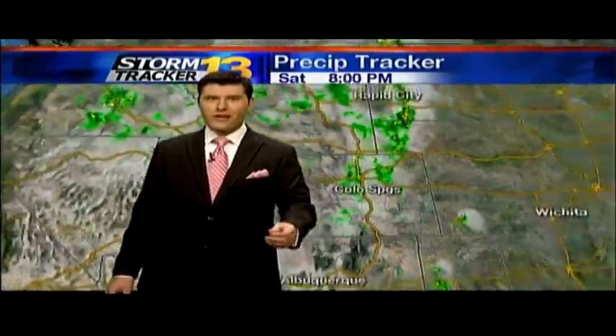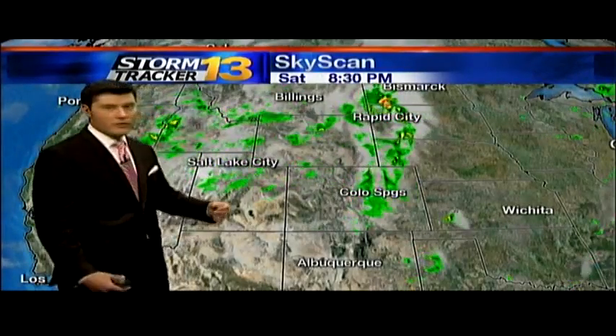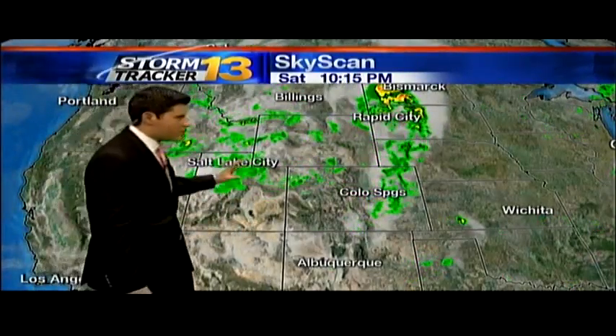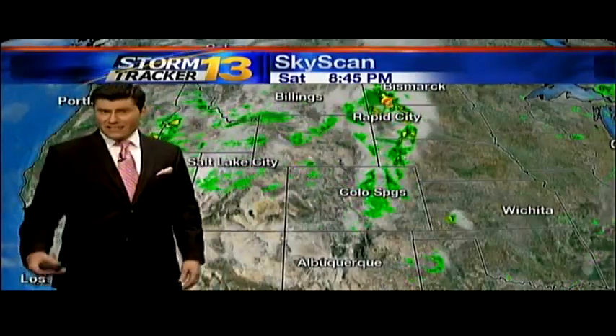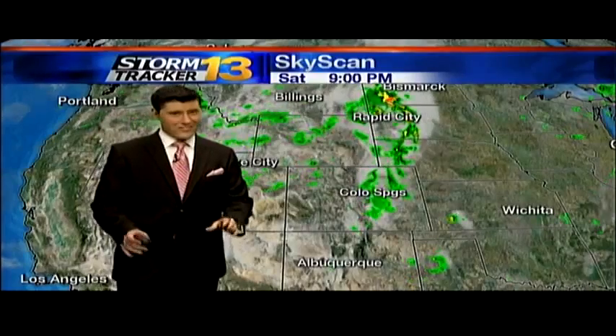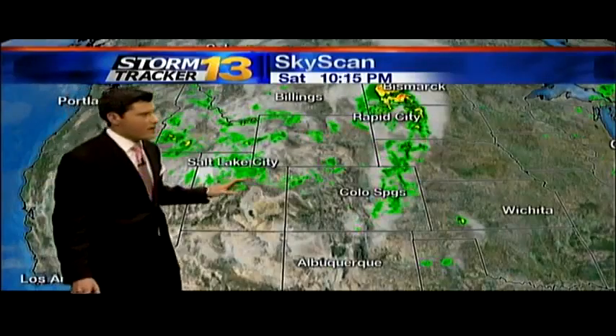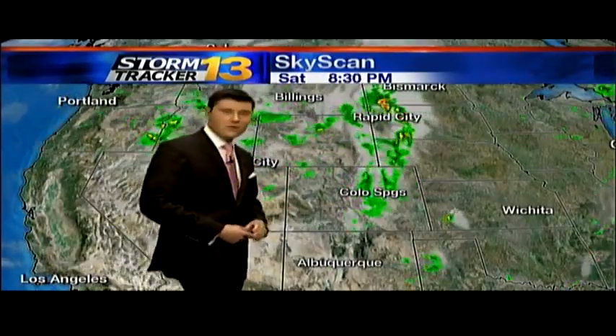So it was an absolutely gorgeous night. Hopefully you had a chance to swing out and check out the balloon glow. As for our sky scan, when we put a little bit of action to these storms, everything is tracking well to our east. And that's going to be the big story over the next few days — any storms that do kick up, which there's not a real strong chance of, are going to primarily stay over the higher elevations and move to the east for the most part.